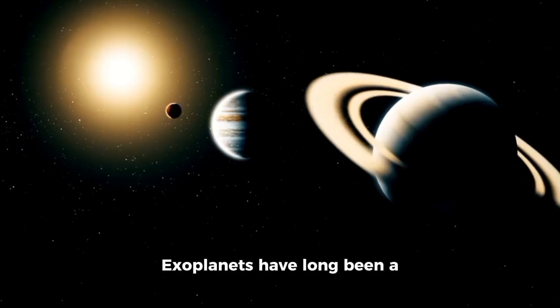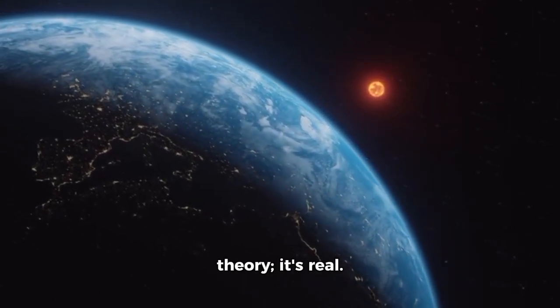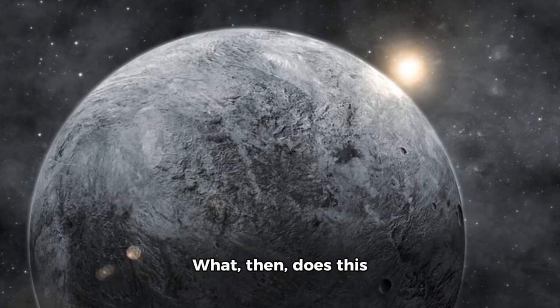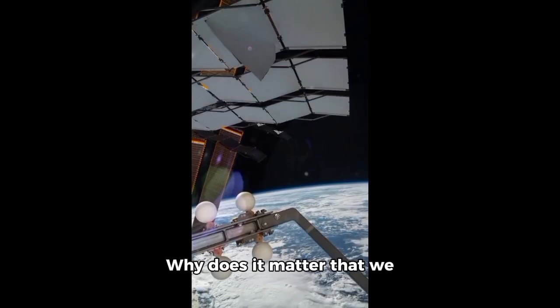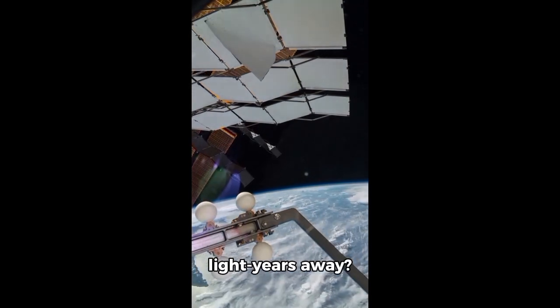Exoplanets have long been a source of data, simulations, numbers, and data points. Proxima b is now more than just a theory — it's real. We can see it, and it's right next door in cosmic terms. What does this historic image of Proxima b mean to us? Why does it matter that we have captured our first ever direct photo of an alien world merely 4.24 light years away?